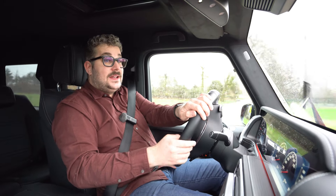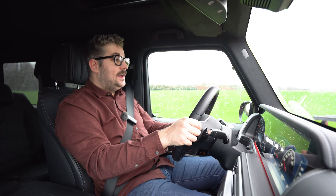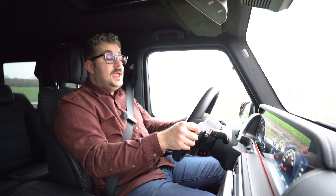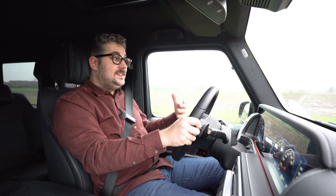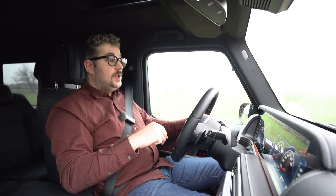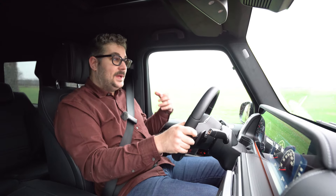Verder heb je ook grote spiegels en het zicht naar achteren is prima. Voor het parkeren kan je gebruik maken van een knappe 360-gradencamera waarbij de achteruitrijcamera zelfs wegklapt om hem te beschermen tijdens het rijden zodat hij niet vuil gaat worden. Verder vind je ook mooie LED-koplampen en knappe rijhulp- en assistentiesystemen: rijstrookassistent, blindehoekdetectie, adaptieve cruise control en nog veel meer. Al die zaken werken op een heel natuurlijke, ondersteunende manier.